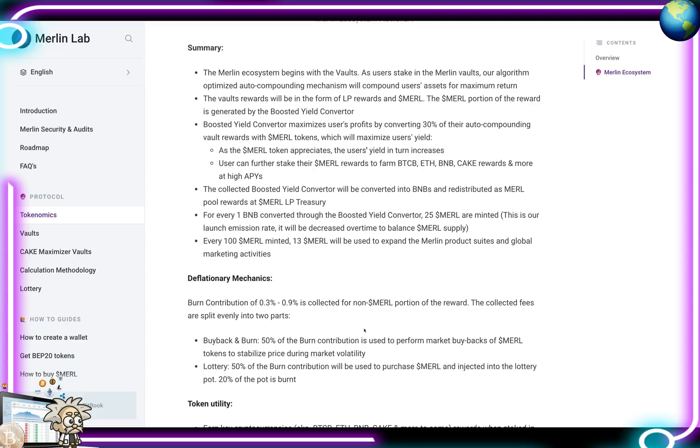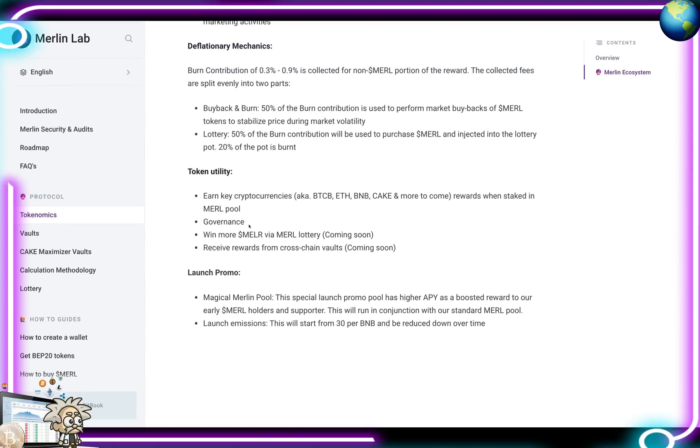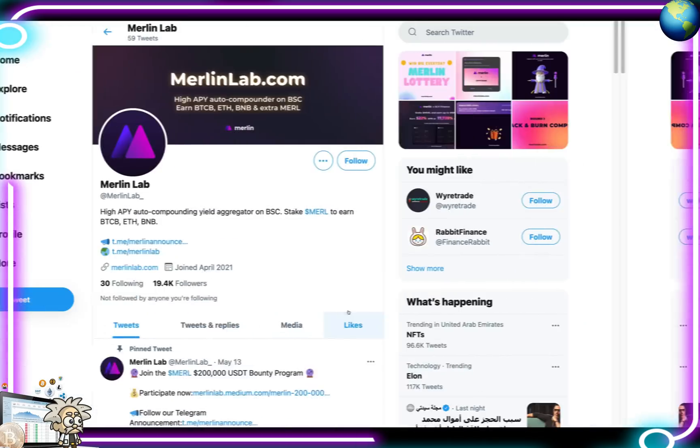They provide a detailed summary of their tokenomics and deflationary mechanics worth checking out for due diligence. Token utility includes earning key cryptocurrency rewards when staked in MERL pools, governance participation, winning MERL via the lottery, and receiving rewards from cross-chain vaults. The special launch promo magical MERL pool offers higher APY with boosted rewards for early MERL holders. Launch emissions start from 30 BNB and will be reduced down over time.